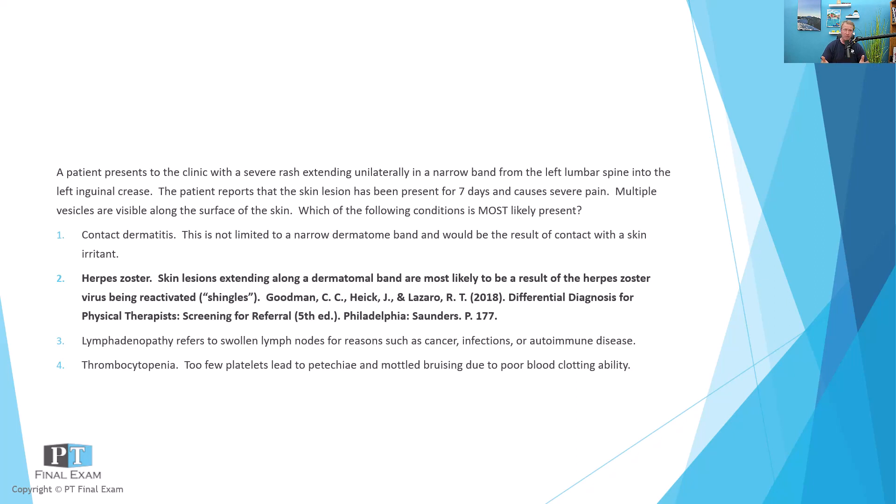That's one of the common sites for herpes zoster reactivation or shingles to occur. Shingles is characterized by a narrow unilateral dermatomal band with multiple vesicles as well as a severe rash — typically described as a burning and extremely painful sensation extending across the dermatome. That's one of the key characteristics of herpes zoster.